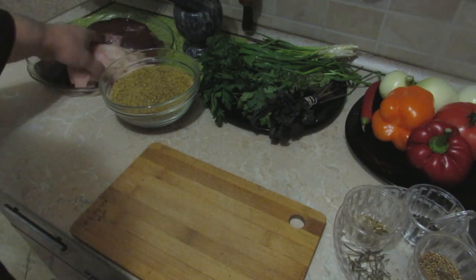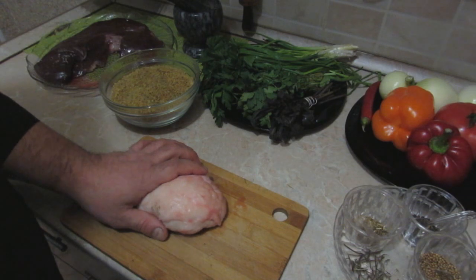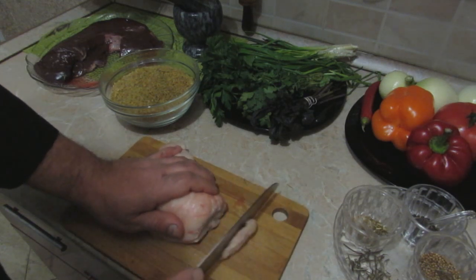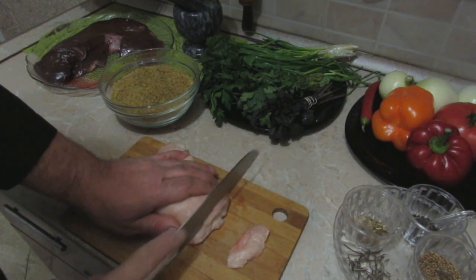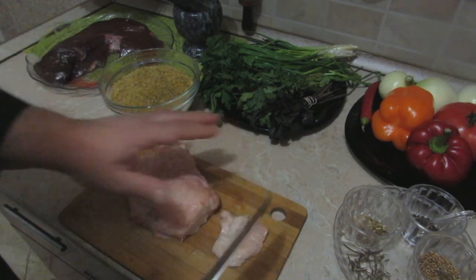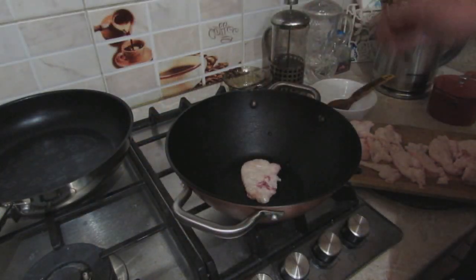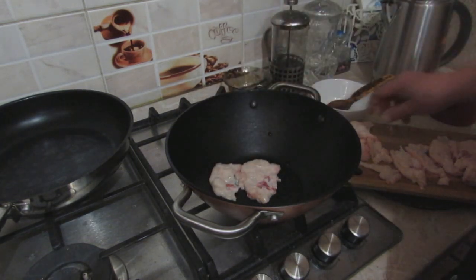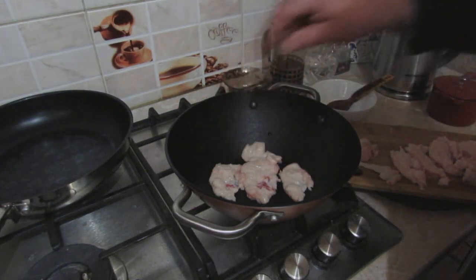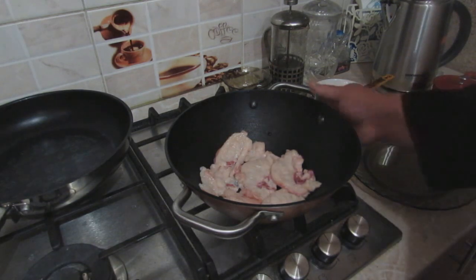Сами займёмся курдючным жиром. Нарезаем тонкими пластинами — вот так это всё выглядит — чтобы застелить дно моего казанчика. Выкладываем курдючный жир равномерно. Курдючный жир мы выложили.